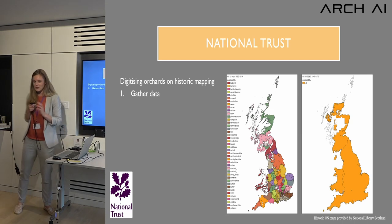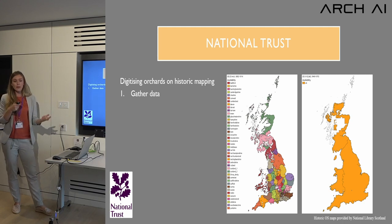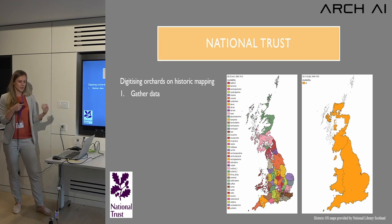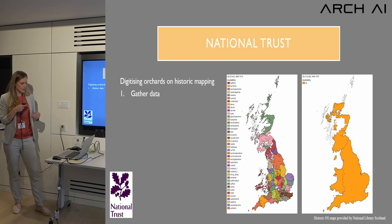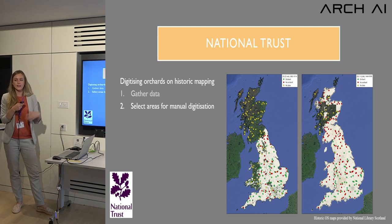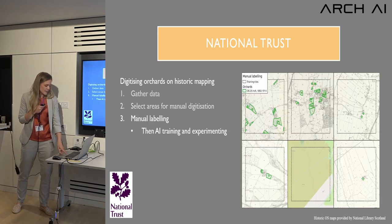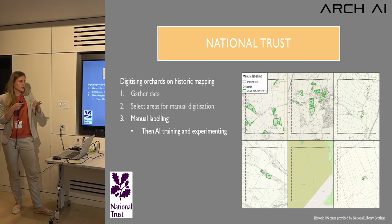Our next project with the National Trust involved digitizing historic mapping. We looked at 25-inch imagery from around 1900 and six-inch imagery from around 1950s at different scales, with data from the National Library of Scotland. The first step was gathering data and selecting areas, then manually digitizing all known orchards in those images. We created squares across the country and digitized them, producing images with orchards and some without.